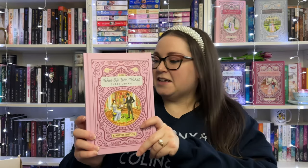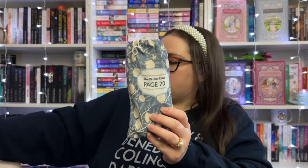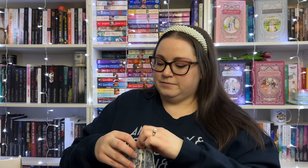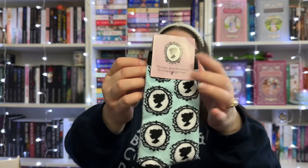Next up is my favorite, book six: When He Was Wicked. It came with three presents. The first gift is on page 70 — Francesca gets out of bed in the middle of the night, runs downstairs to the library, and her heavy wool socks are slipping and sliding on the polished steps. So yes, the gift is some cute Lady Whistledown socks with a little quote and her silhouette. I love themed socks!